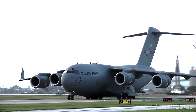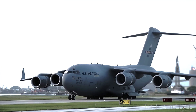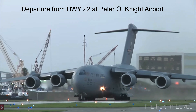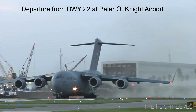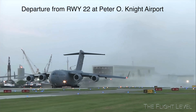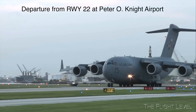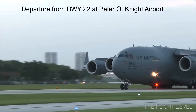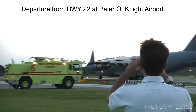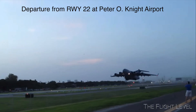And now, let's watch the fabulous takeoff of the Globemaster from runway 2-2.